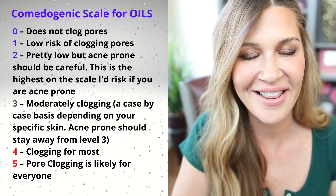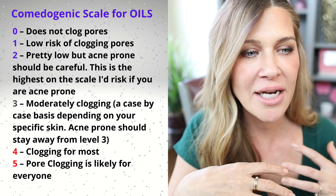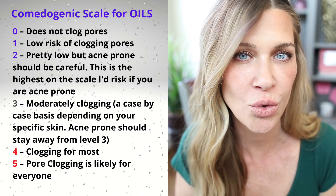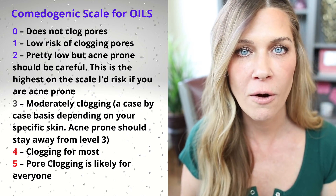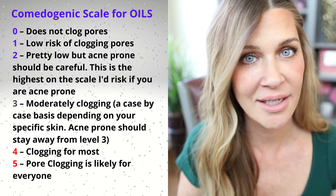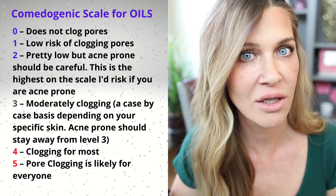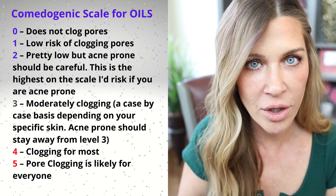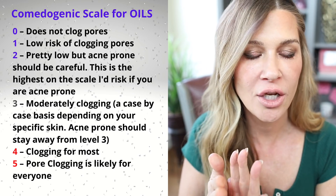The second tip is to understand the comedogenic scale. Now the comedogenic scale is up for debate — there are definitely people who think it's bogus and not helpful at all. I actually think it's a really good piece of information and just another piece of the puzzle worth taking into consideration. This scale goes from zero to five. At zero, an oil is really unlikely to clog your pores. At a rating of four or five, there's a really good chance it's going to clog your pores. So if you understand an oil's rating on the comedogenic scale, you have another piece of information to help you make the right decision.